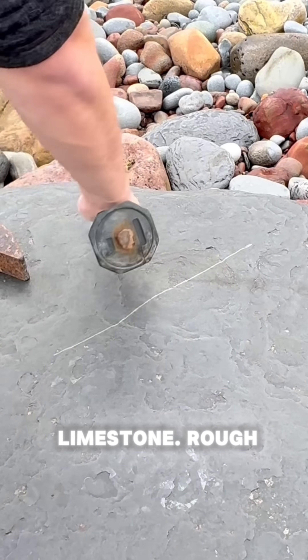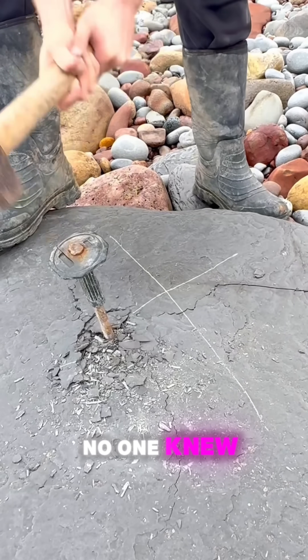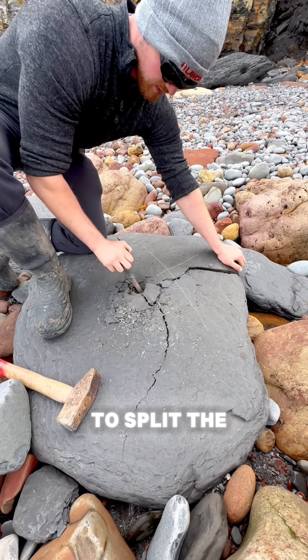They found a chunk of Jurassic limestone — rough, heavy, millions of years old. No one knew what was inside, but that was the point. With a small chisel and a few careful taps, they started to split the rock.